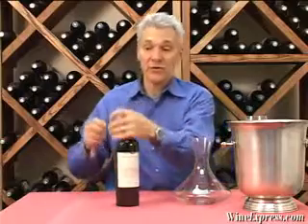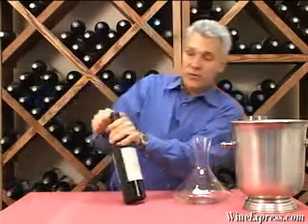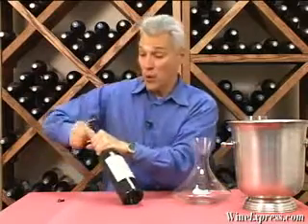This is Rodney Strong Vineyards, Cabernet Sauvignon, Alexander's Crown Vineyard, 2005. The Alexander's Crown Vineyard is in Alexander Valley in Sonoma.